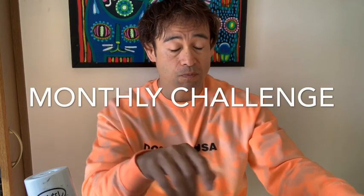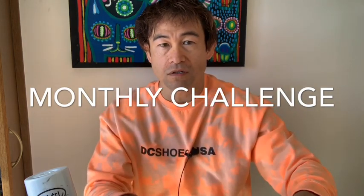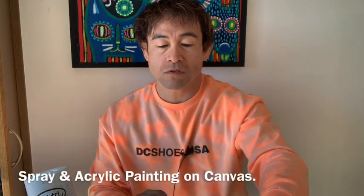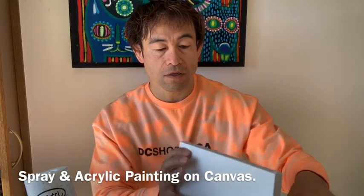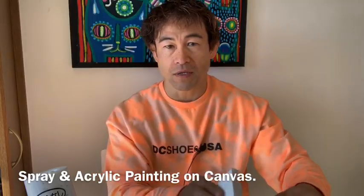Hi, I'm Yosuke. Today's video is monthly challenge. What is monthly challenge? I just paint or draw pictures with a different technique every month. For this month's challenge, I'm going to paint on this canvas with spray paint and acrylic paints.